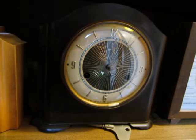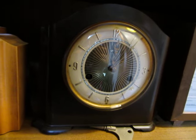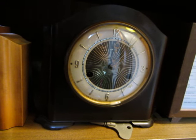It's quite a small striking clock with a pendulum-controlled eight-day movement.